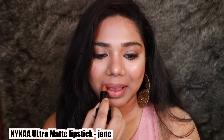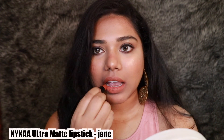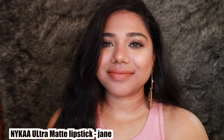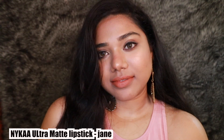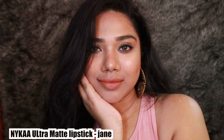We also have the shade Jane from the same Ultra Matte range — this is a very unique shade. It's a toasted light orange, like a nude-orange shade, very unique. It complements each and every skin tone — even duskier, deeper complexions. With a good lip liner you can totally pull this one off; it just looks amazing.